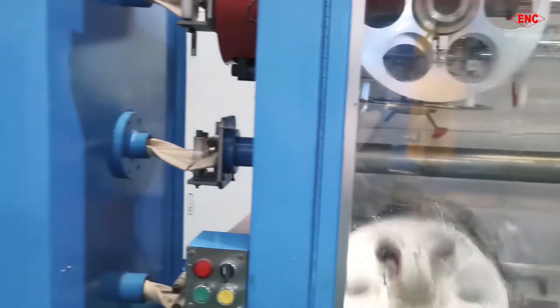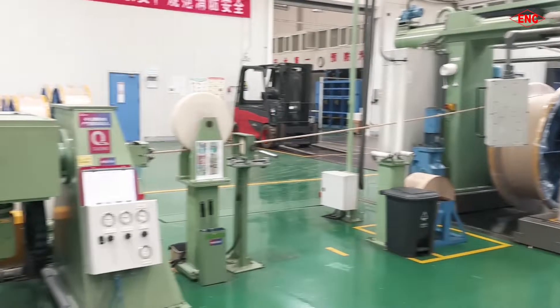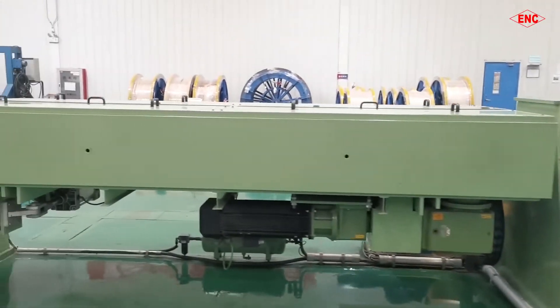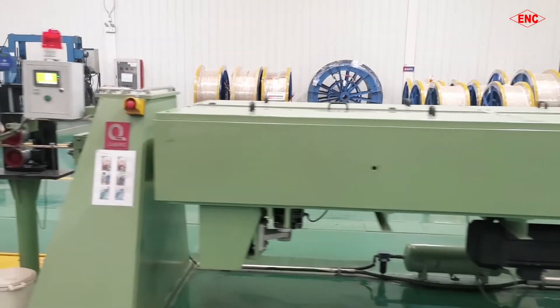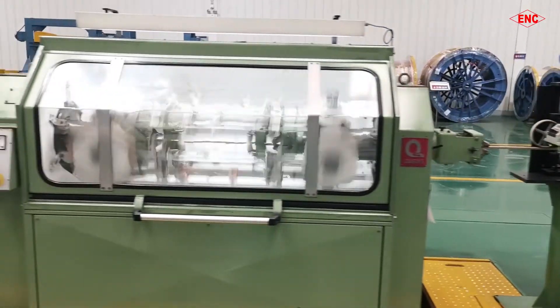Th-E Projector. The shape and rounded angle of the conductor and mold are controlled by the projector to effectively ensure the cross-section of the conductor and the resistance balance of the transposed wire.